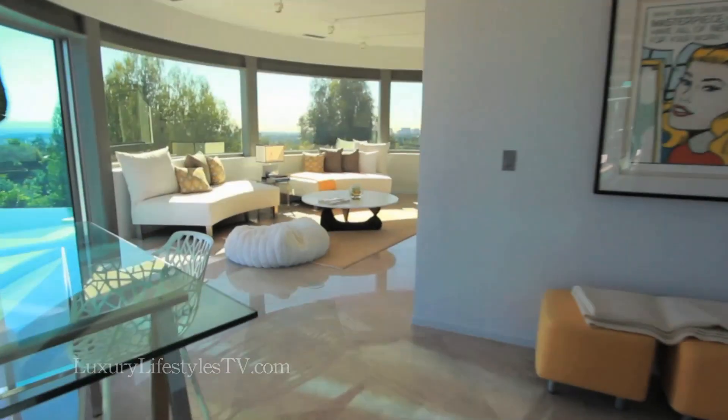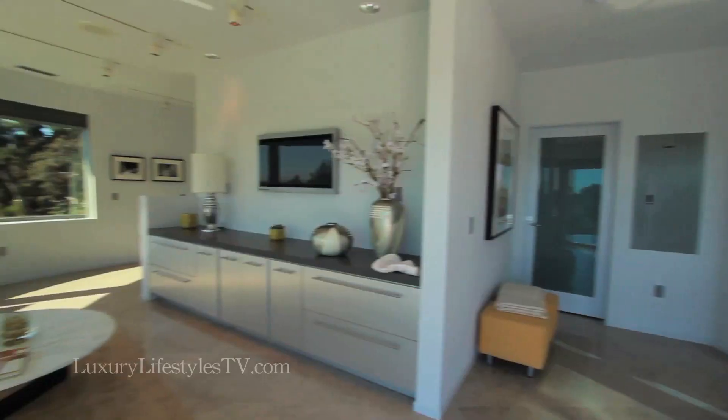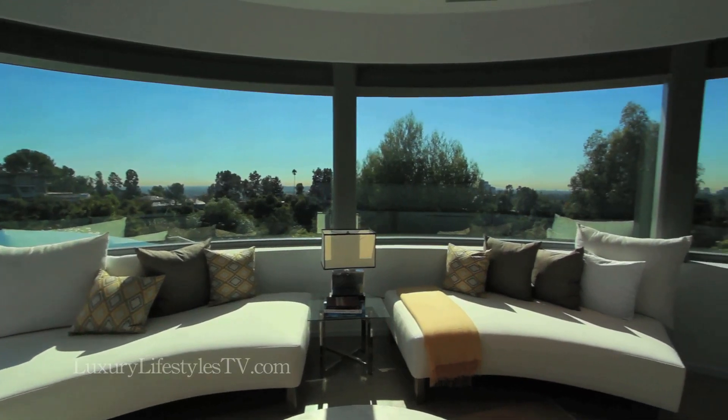This room that we're entering now, right off the family area and kitchen, was designed as an office. But it could also be a bedroom because it has a full bath. Of course, the views are spectacular in this room.